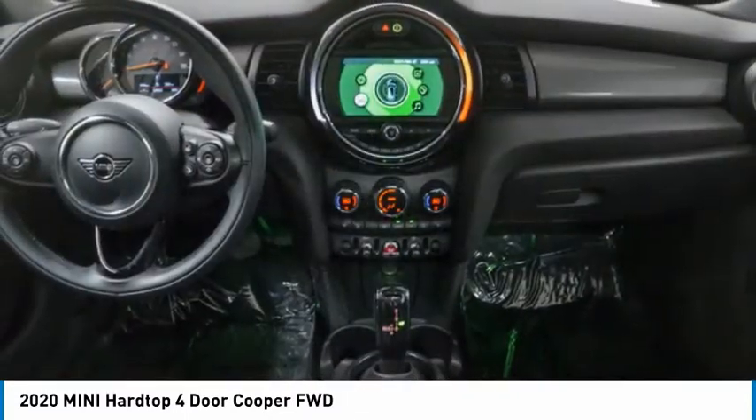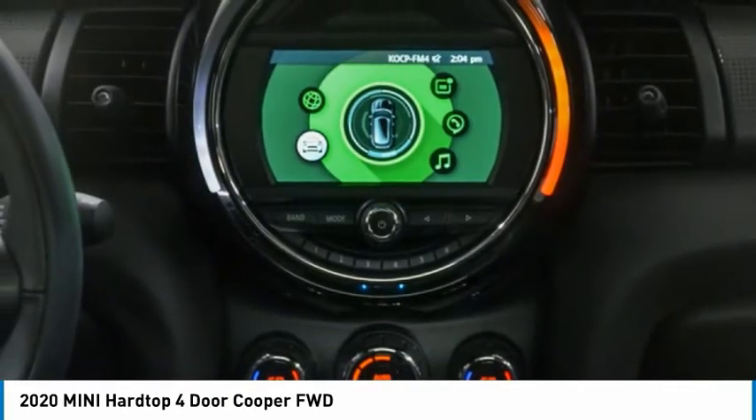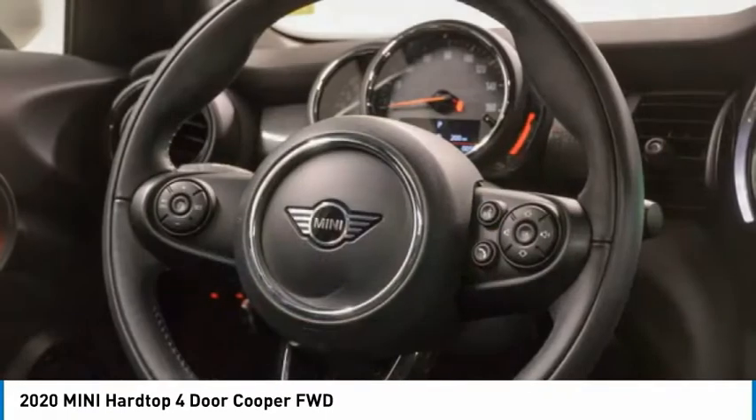Brake assist. Daytime running lights. Fog lamps. This vehicle offers reliability and good looks at a great price. So come in and take a test drive today.